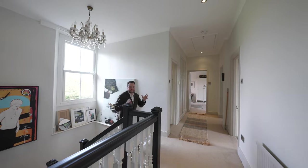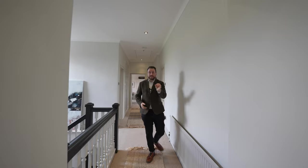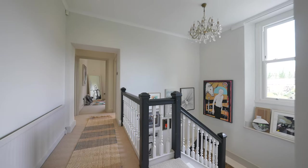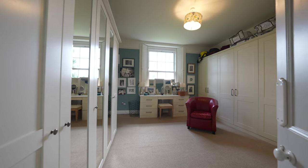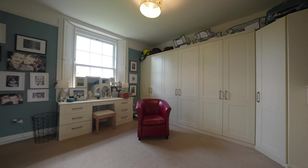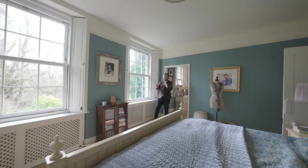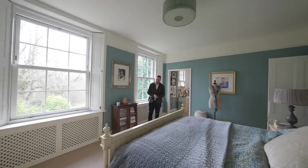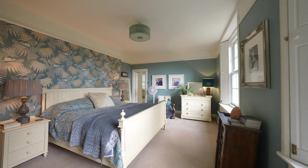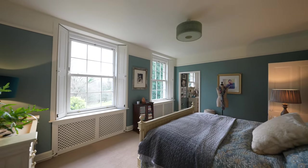Coming up onto this expansive landing you have access to six bedrooms as well as a family bathroom. At present the bedrooms are arranged such that one is being used as a home office, with another being used as this amazing dressing area, with an interconnecting door leading you through into the primary suite, which is just absolutely stunning. With two large windows looking out over the grounds, this room is just flooded with light.